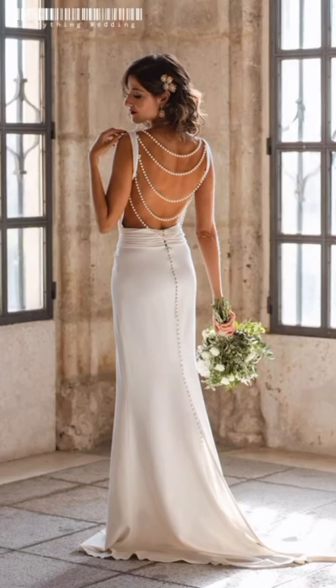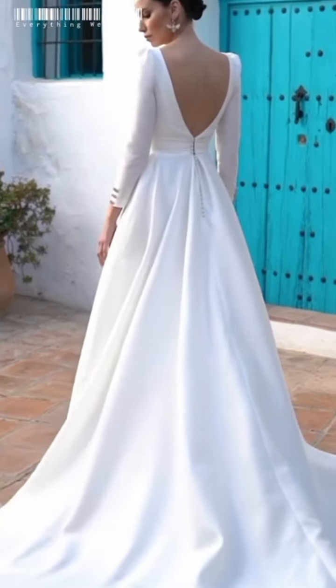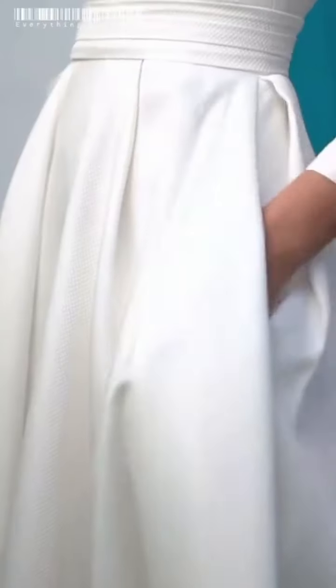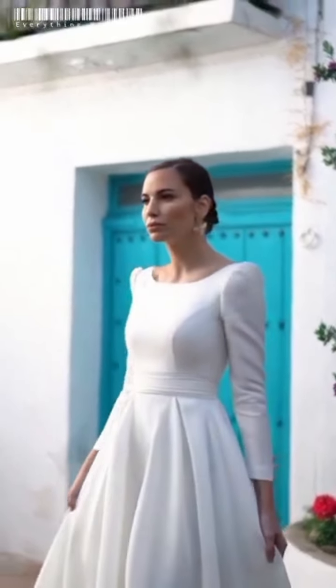Pear-shaped brides are particularly well suited for this style. The A-line shape skims over the hips, making the waist seem smaller and leading the eye to the bust. Petite brides can also use it to elongate the body if they avoid strapless styles.